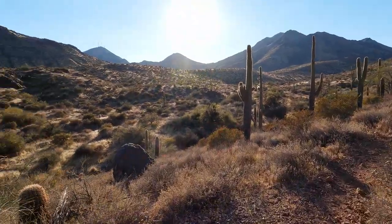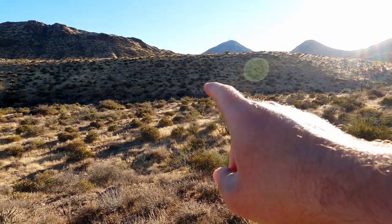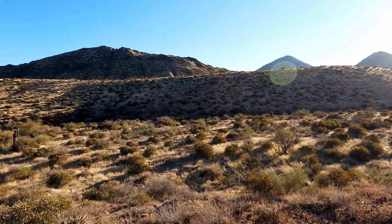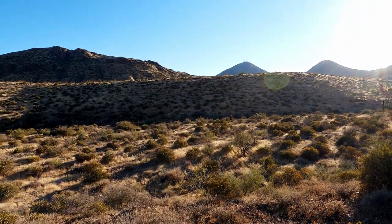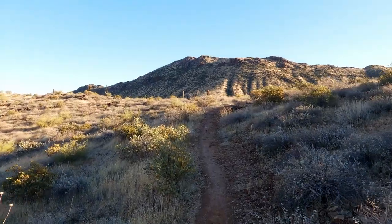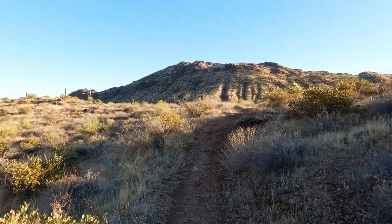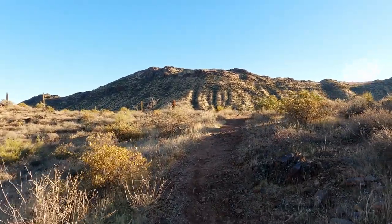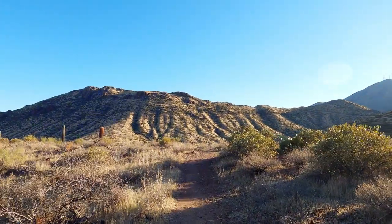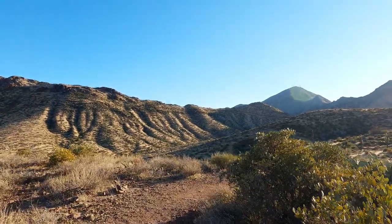You come out here and you just forget that humans even exist. Over on that other hillside you can actually see some little game trails that have been pushed through the grass. There are a lot of animals that call this area home — such as mule deer, mountain lion, desert tortoises, quail, doves, probably some bobcat, coyotes, javelina, and all sorts of other birds. It's a very diverse area. It's cool being able to see signs of those critters around here.